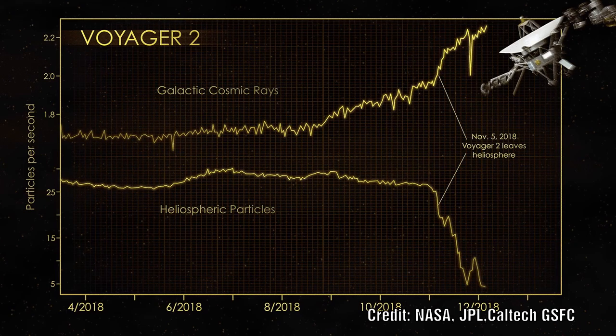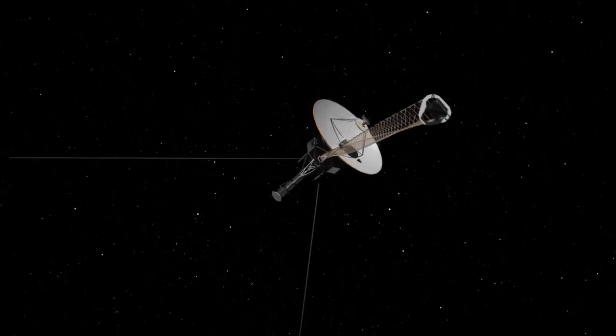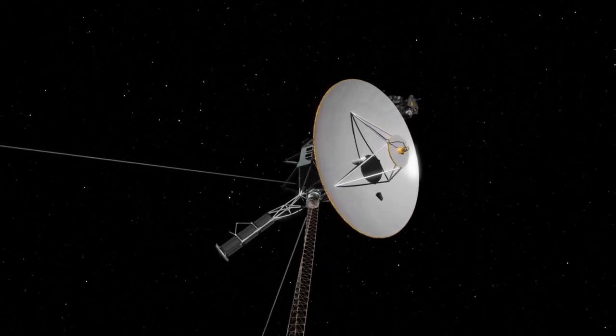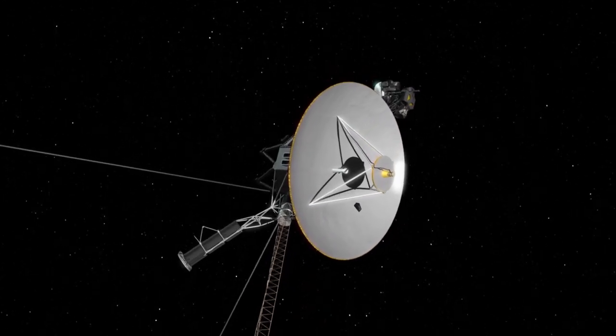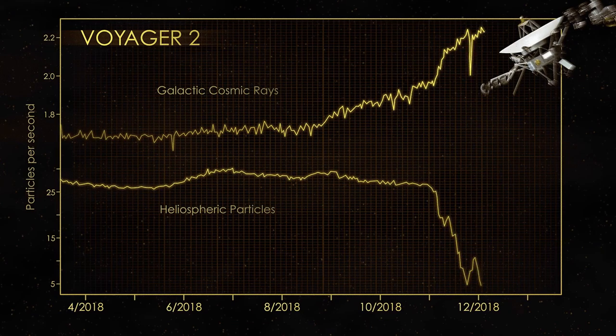In the case of Voyager 1, this boundary was much sharper and it was able to detect cosmic rays almost immediately with no more solar wind. In Voyager 2's case, it was a steady decrease in the solar wind and a steady increase in the cosmic rays. This suggests that there is some leakage both ways across this boundary.